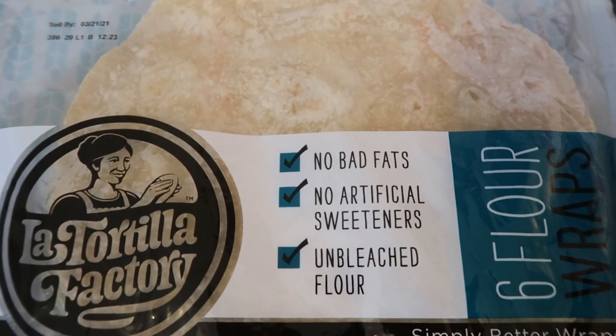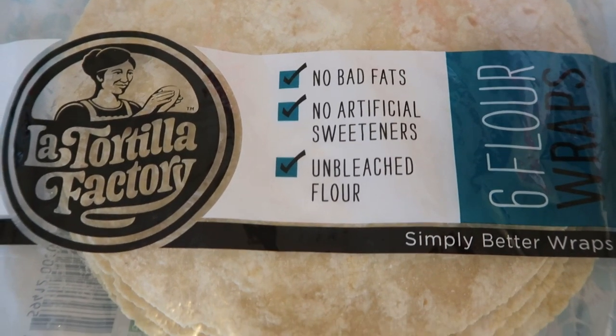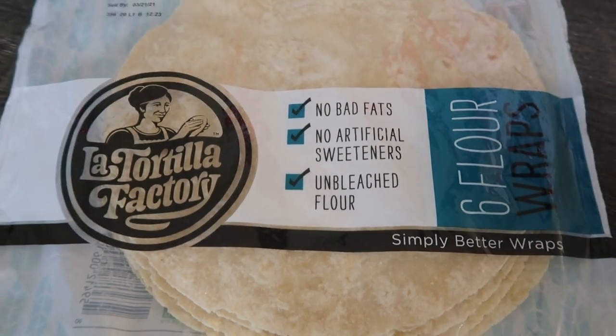I've been loving these La Tortilla Factory tortillas. In the past I've picked up the wheat one or the whole wheat one, but I found these white ones at my local Winco Foods. I thought, why not give them a try? Because they have nice, clean ingredients. Don't get me wrong, I love the Ole wrap, but their ingredients aren't as clean as the La Tortilla Factory. These are incredible — they remind me of a real high-point, high-calorie flour tortilla. By the Ole wrap, these are one smart point apiece. If you are a flour tortilla lover, this is a great dupe for the high-calorie, high-point ones.